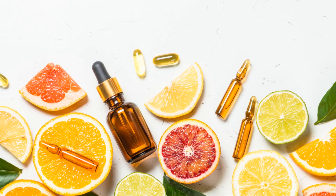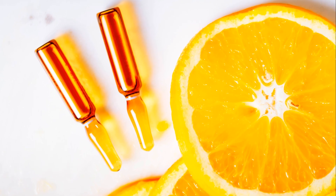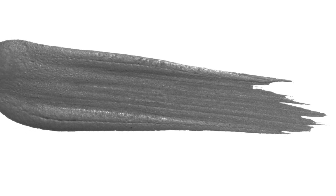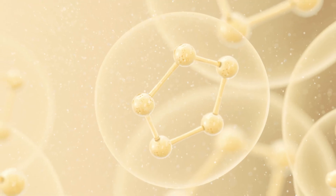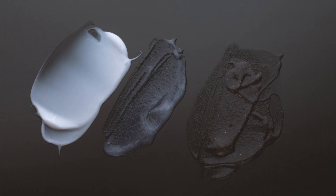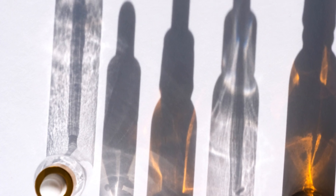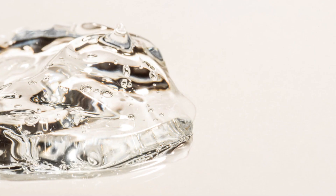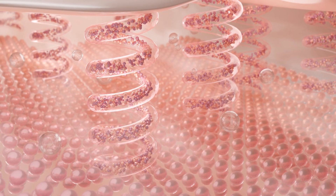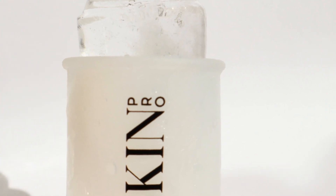Third on our list is Vitamin C, a potent antioxidant that protects your skin from environmental damage like pollution and UV rays. It also brightens the skin and fades dark spots. A Vitamin C serum is a great addition to your morning skincare routine. Coming in fourth is Niacinamide, a form of Vitamin B3 that works wonders on the skin. It can reduce inflammation, lighten dark spots, and strengthen the skin's barrier. Niacinamide is versatile and can be found in a variety of products, from serums to moisturizers. Last but not least, we have Salicylic Acid, a beta-hydroxy acid that penetrates deep into your pores to exfoliate and unclog them — a lifesaver for those with acne-prone skin. Look for it in cleansers, toners, or spot treatments.